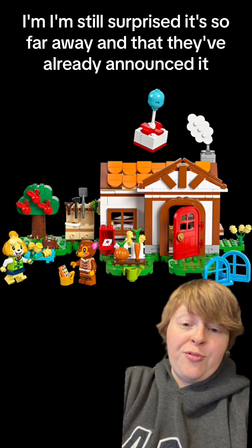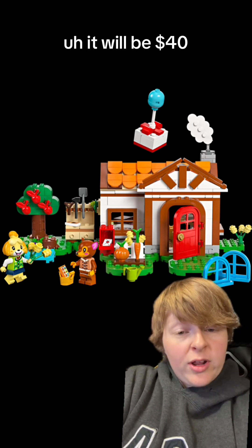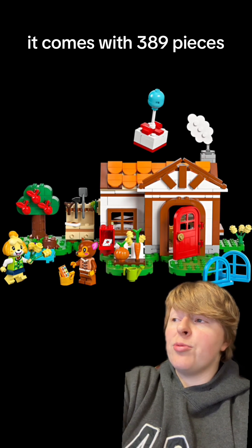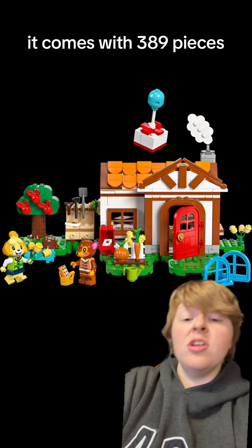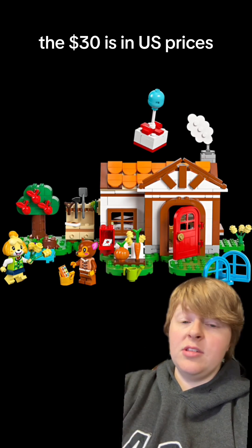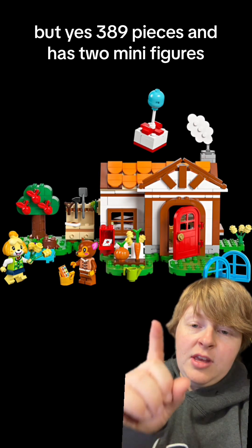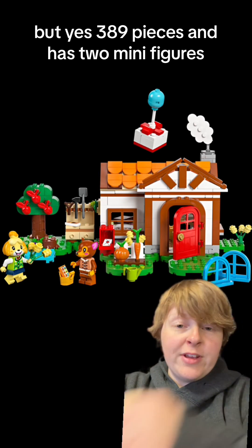I'm still surprised it's so far away and that they've already announced it. It will be $40. It comes with 389 pieces — the price is in U.S. dollars. It has two minifigures.